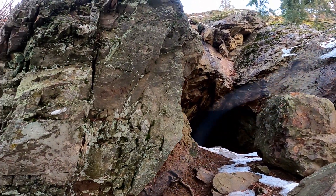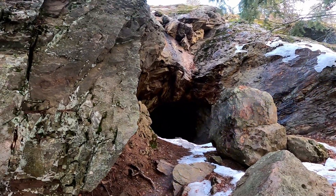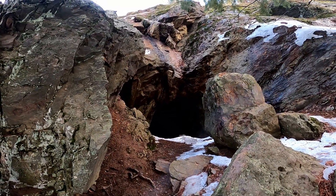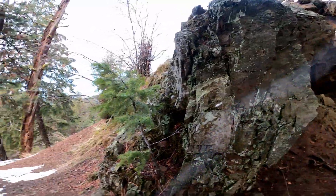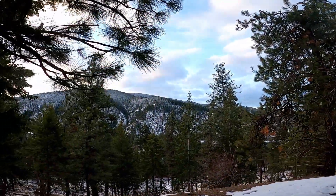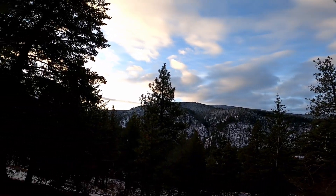Here's an old mining cave. The Mineral Ridge name begins to make a lot more sense now. We won't be going in. It's looking like it's gonna be a pretty beautiful day.